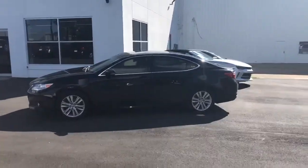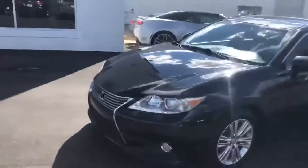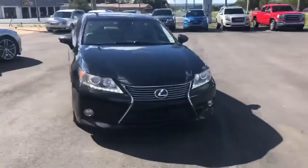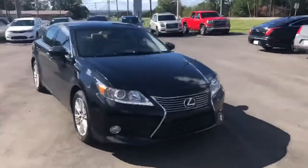Hey guys, this is Casey over here at Next Owner Automotive in Tuscaloosa. Just want to show you what we just took in on trade — a 2015 Lexus ES 350, black in color. Beautiful car. We haven't gotten it into detail yet.